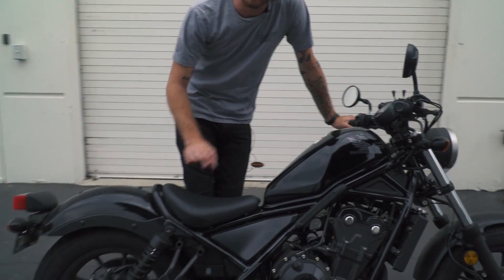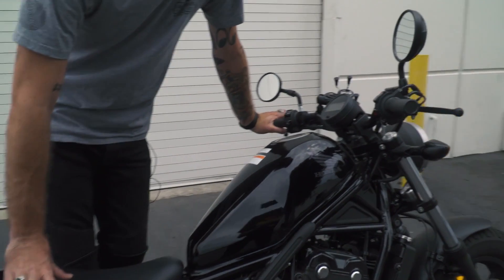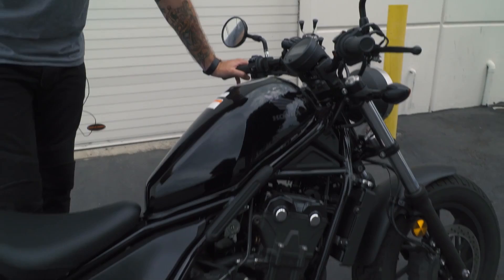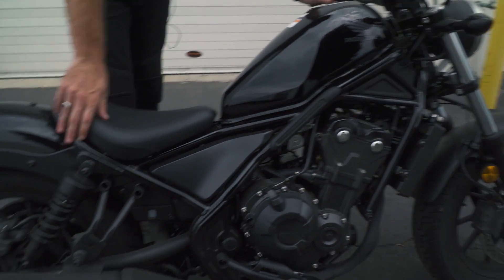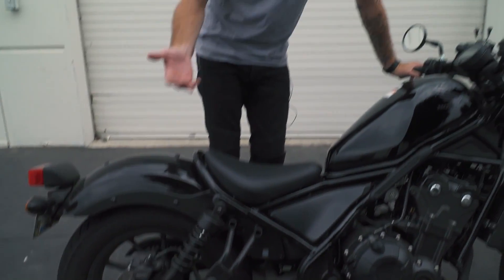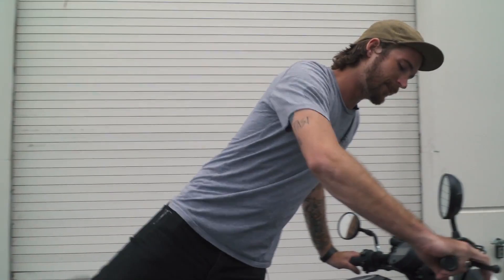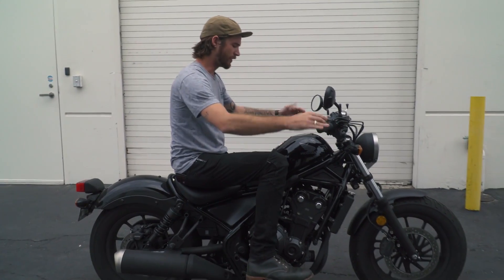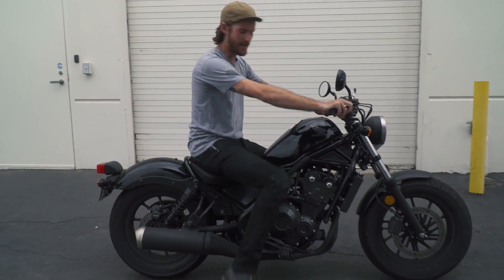There are a few things we really love about this bike right off the start. First off is the price point — it's six grand, it is a really affordable bike. Second, even for a guy my size, I'm 6'4", this thing is surprisingly comfortable. It's a pretty standard seating position and it's really easy to throw around because of that.